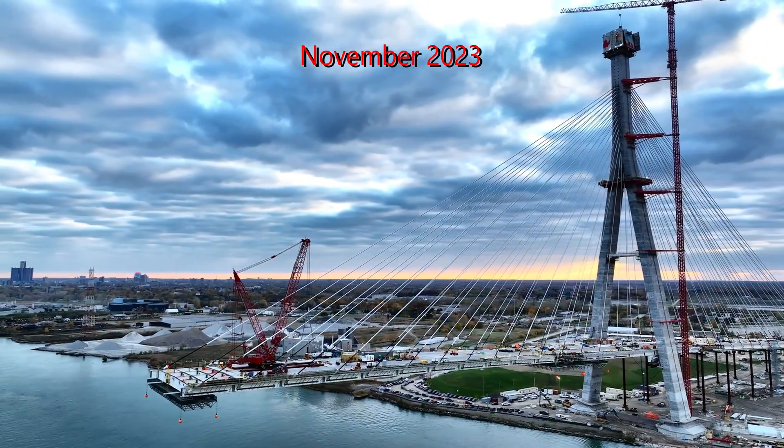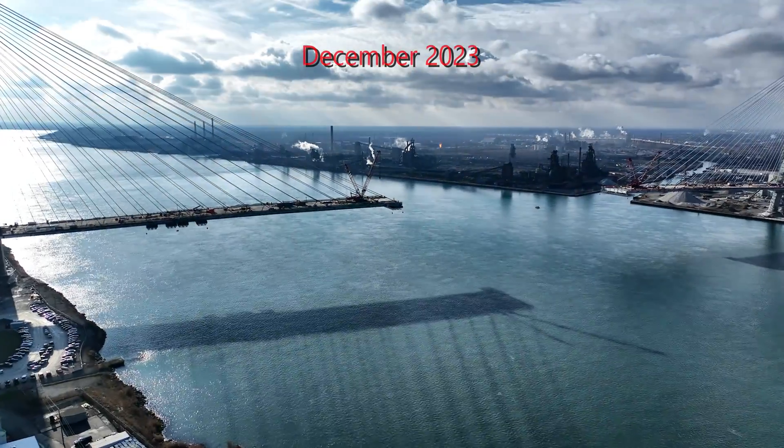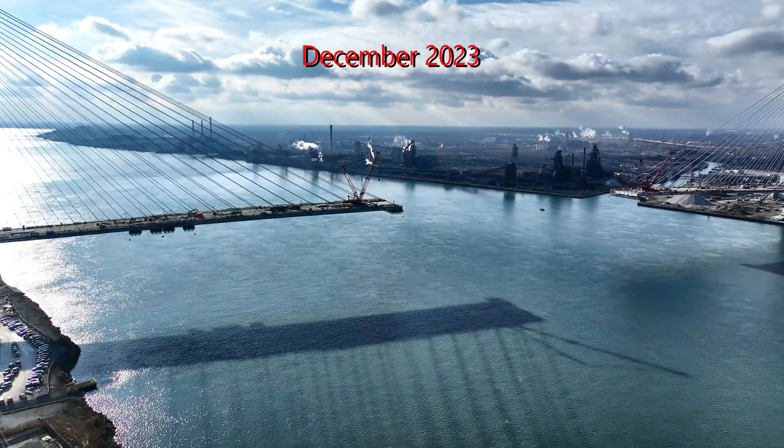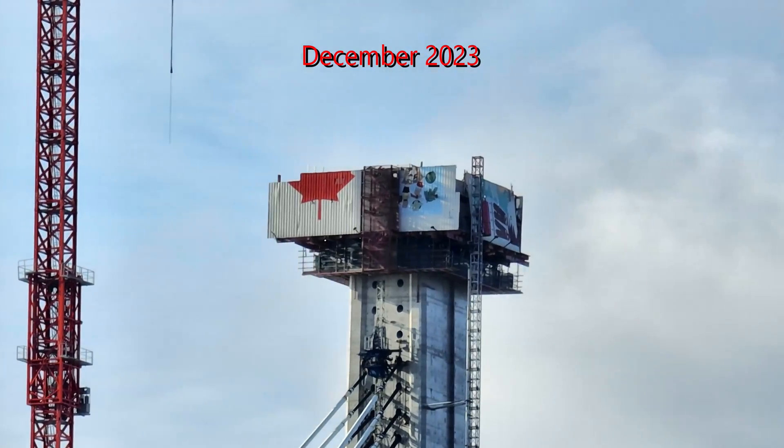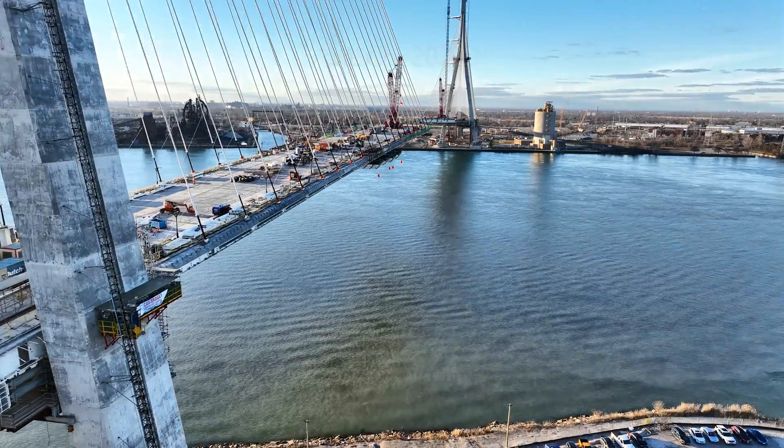A lot of progress happened in 2023 to present. The aerial video clips show the progress a little closer for comparison, from August 2023 to March of 2024.